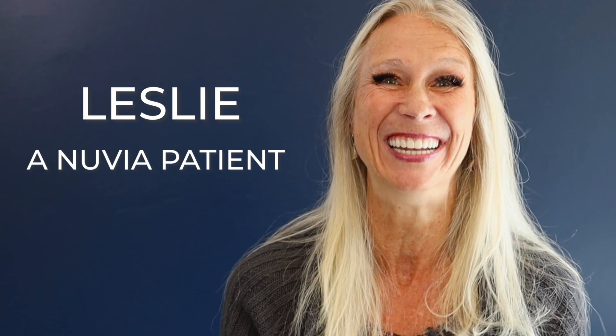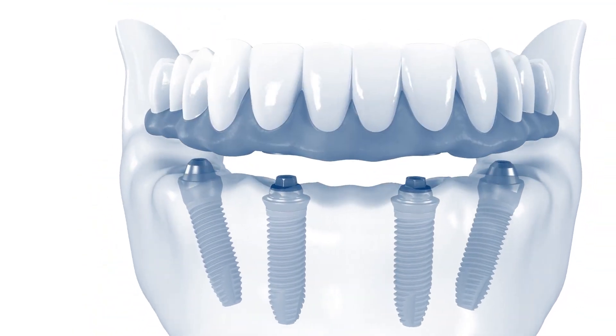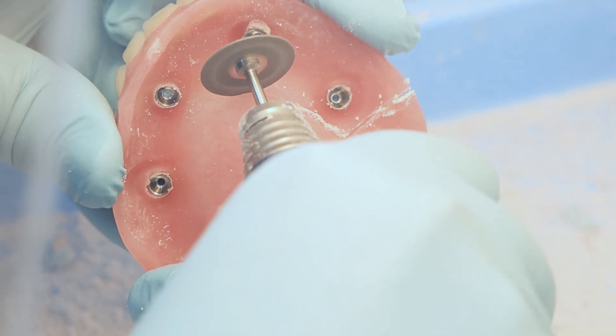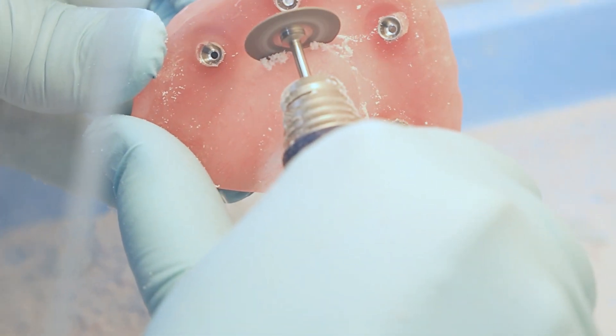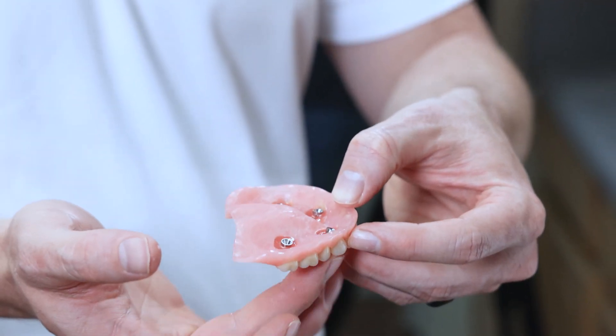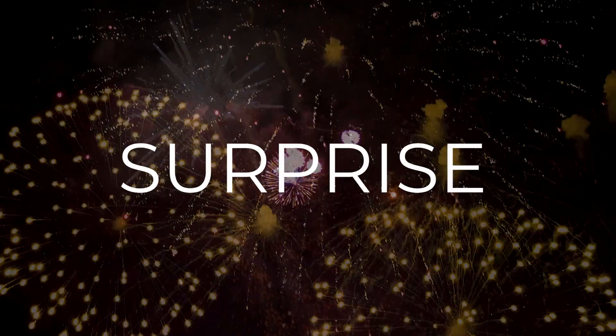All-On-4s are life-changing for most people. They give you the ability to eat what you want again, to smile a beautiful smile again, and to regain your self-esteem. With traditional All-On-4 implants, after your surgery you receive a temporary set of teeth. Although they look good, they are not very strong — they can break easily. In some cases, it can take up to a year to get your permanent set of teeth.